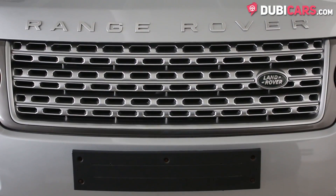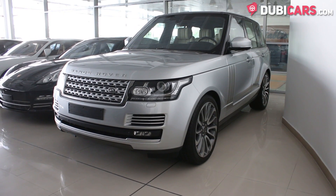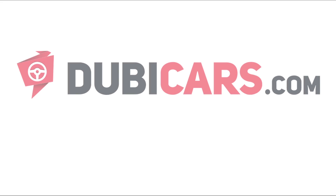This Range Rover Vogue SE Supercharged and other luxury SUVs are available, and you can see the link at Cash Motors. For more information, contact details, and the price, see the description below.